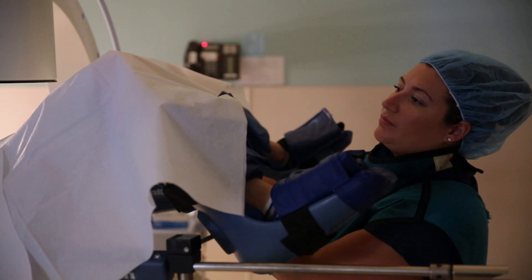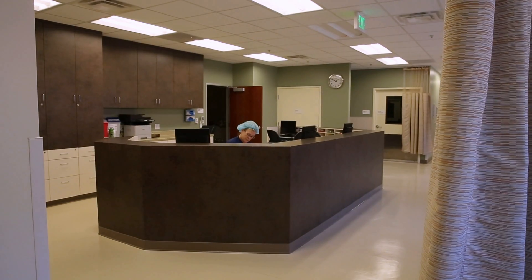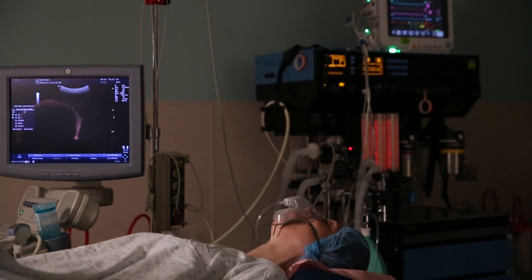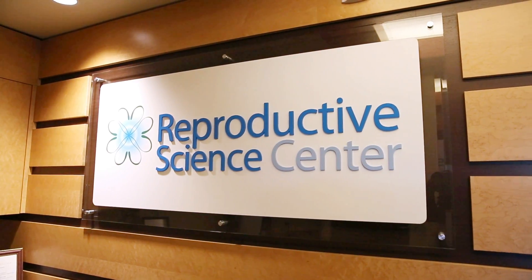Some of you may need a hysterosalpingogram tubal dye x-ray test, which we can also perform in our center. Our fully licensed and accredited operating room allows us to perform surgical procedures ranging from hysteroscopic visualization inside the uterus to laparoscopy and even tubal ligation reversal surgery.